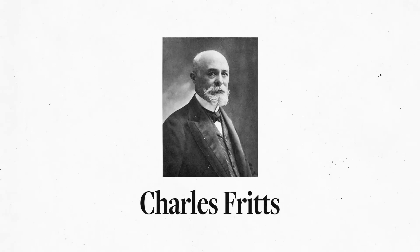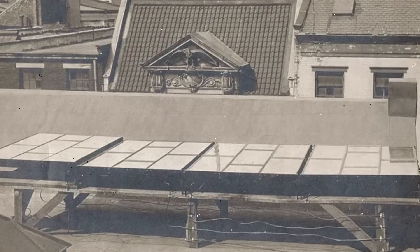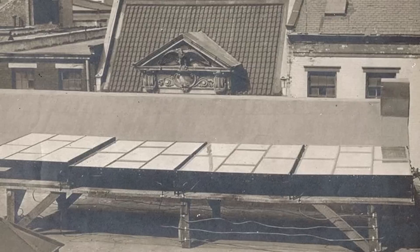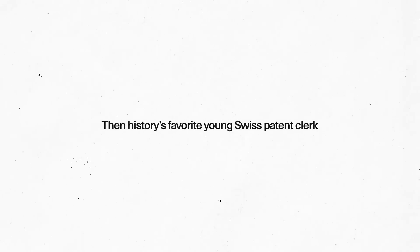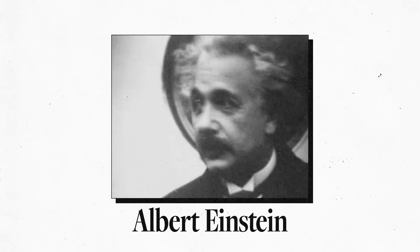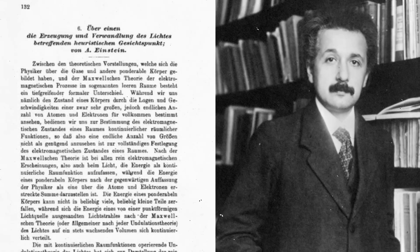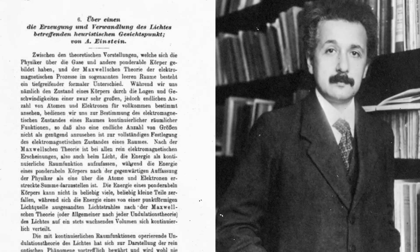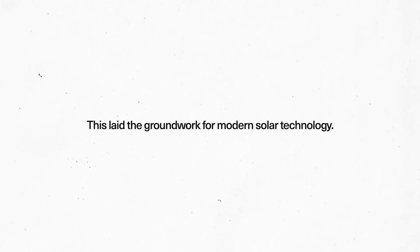A radical step forward came in 1883 when Charles Fritz invented the first solar cell in New York City. His early rooftop panels using selenium had less than 1% efficiency, far too low to power anything. Then Albert Einstein submitted a paper in 1905 on the photoelectric effect, which introduced a new theory of light — it also won him the Nobel Prize for Physics in 1921. This laid the groundwork for modern solar technology.